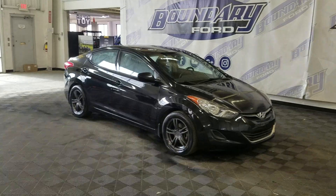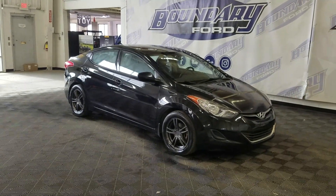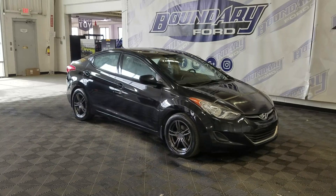At the front we have automatic headlamps as well as fog lamps. To the side we have 16-inch aluminum wheels wrapped in Goodyear tires, as well as color-matched door handles and mirror caps.